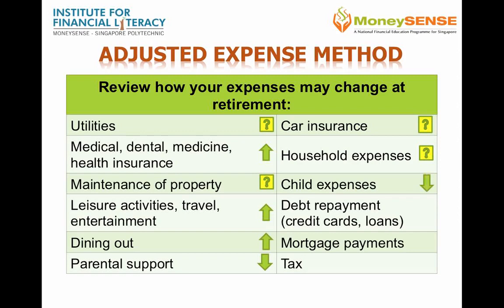Children's expenses may go down, but if they have special needs, then it's possible that medical expenses will increase. Hopefully, you have no more debt obligations by the time you retire, so debt repayment and mortgage items should not be much of an issue. You may also estimate a lower tax obligation if you continue to work part-time or are self-employed.